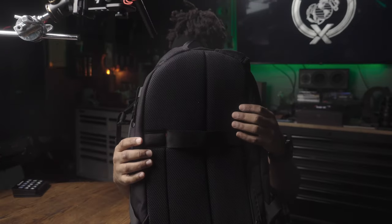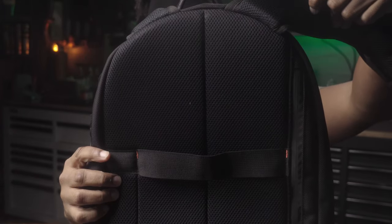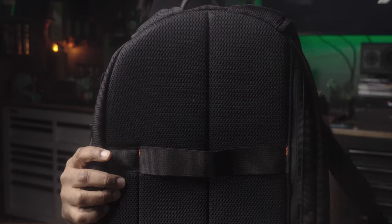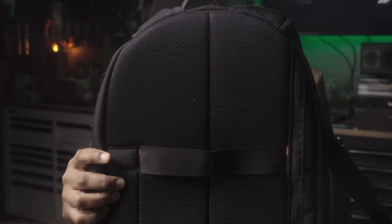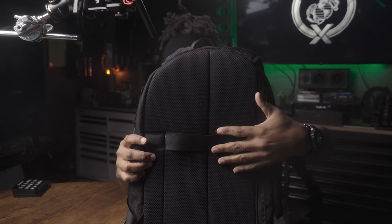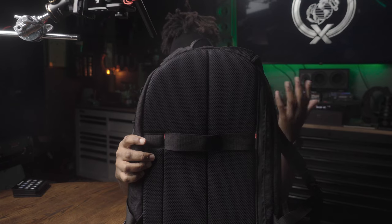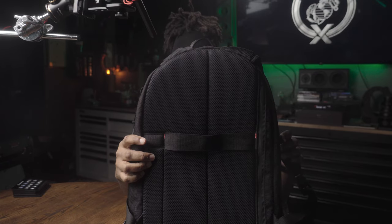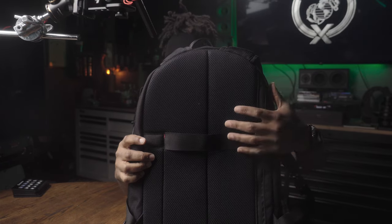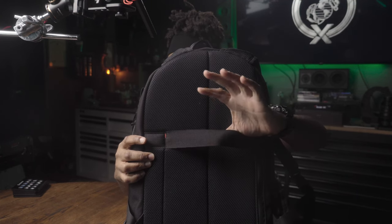My favorite part of this bag this year comes down to two components. Number one has to be the backing — it allows for maximum breathability, along with the webbing on the straps themselves. I did not get that super swampy, sweaty back when wearing this, as I often would with other bags that may look better or have more exclusive designs.